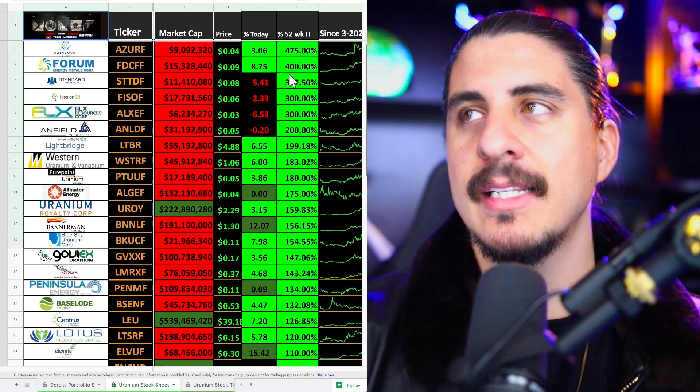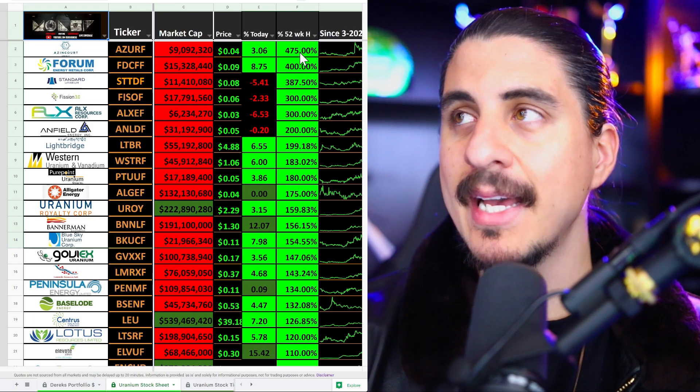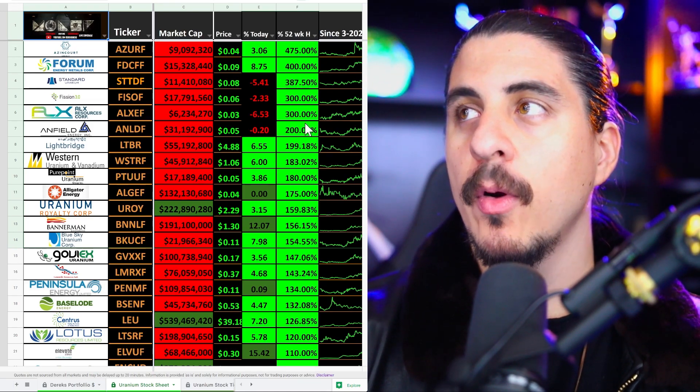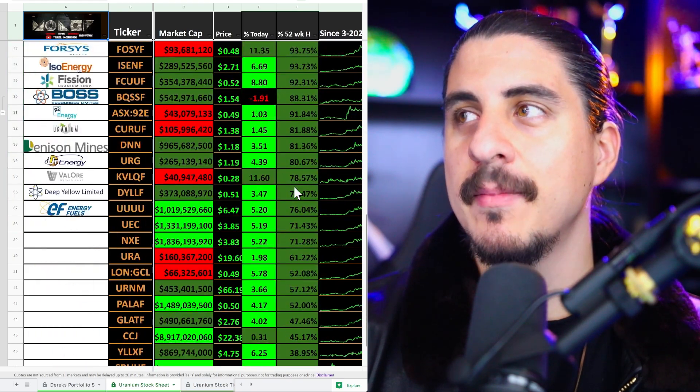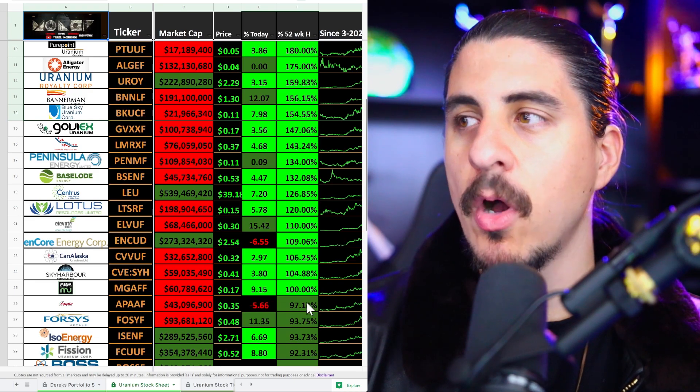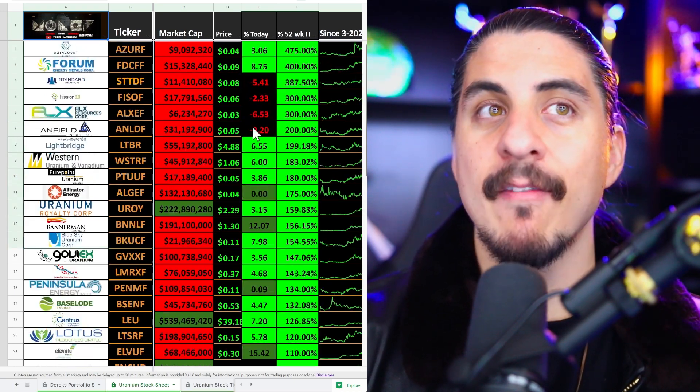It's back to 52-week highs. We had that big run-up last year. There are a lot of stocks in uranium with very big upside — most of these small caps have 100% upside. I've been buying a lot of them.